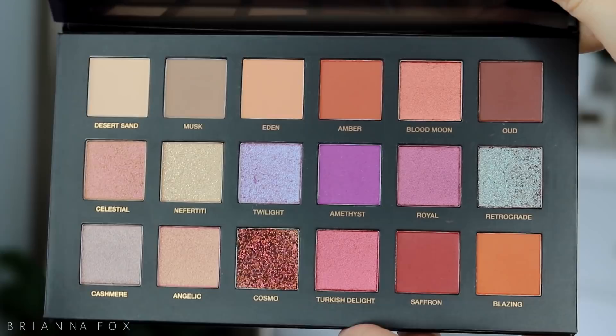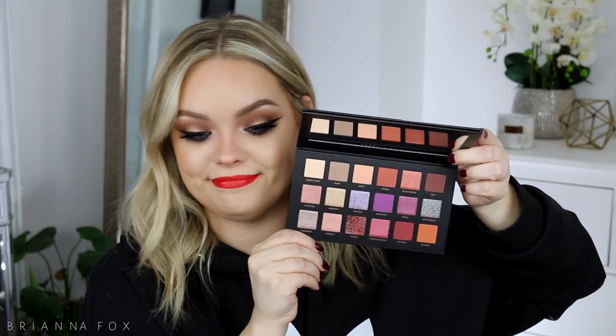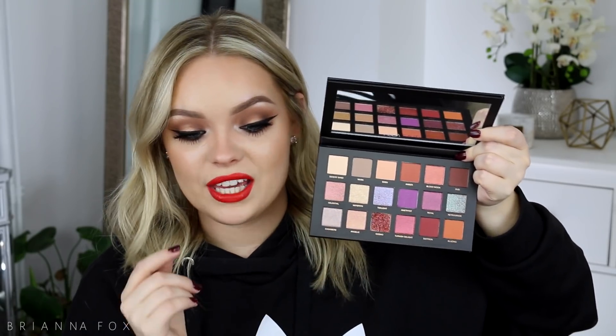I got the Huda Beauty Desert Dusk Palette — I wasn't even going to get this, but when I was getting ready with my friend Amanda in LA she had it and I was obsessed. I thought because I got the Natasha Denona Lila palette I didn't need another purple palette, but when I saw this in person I was just like, I need this palette. The packaging is gorgeous, it comes with a mirror and all of these beautiful colors. There are purples, warms, and great neutrals — I feel like you could do cool tone looks with this as well. I kind of want to use it together with the Lila palette.